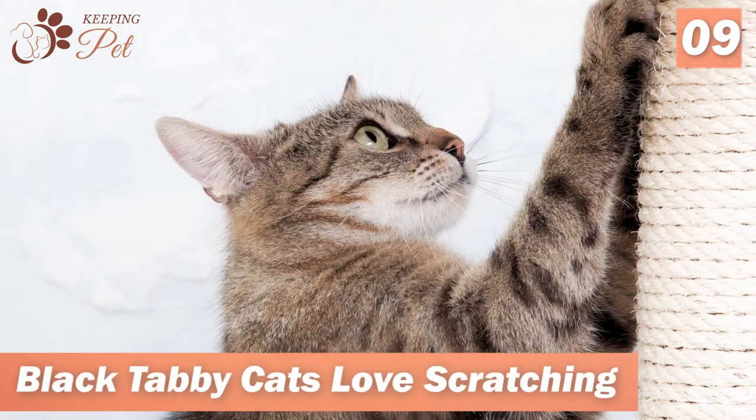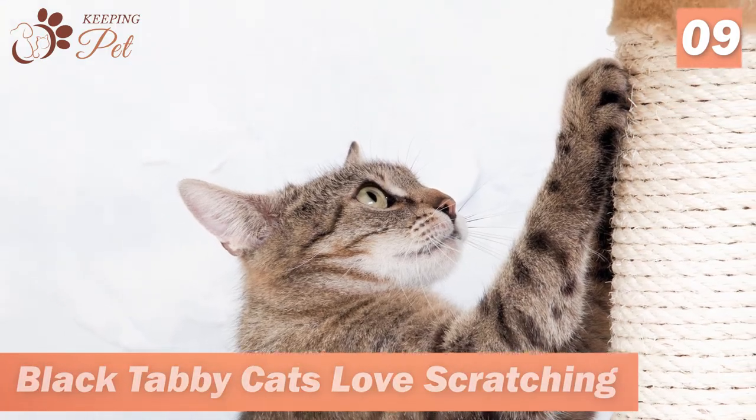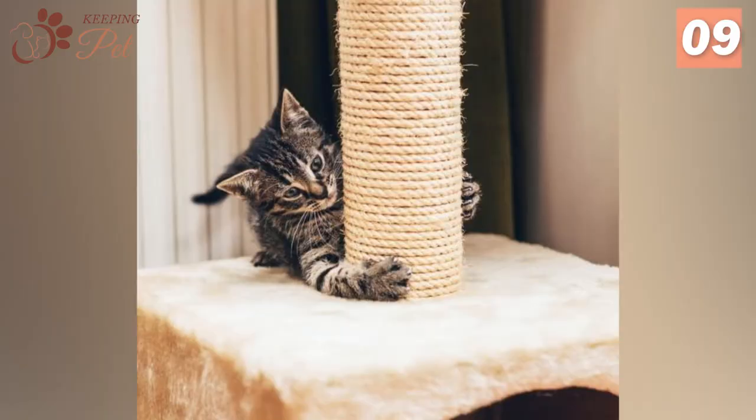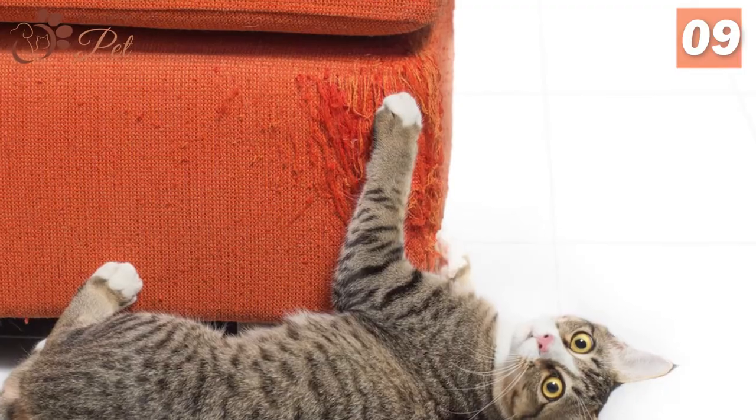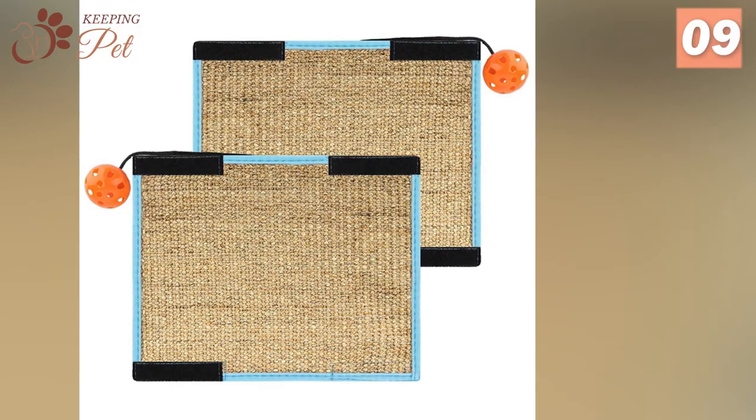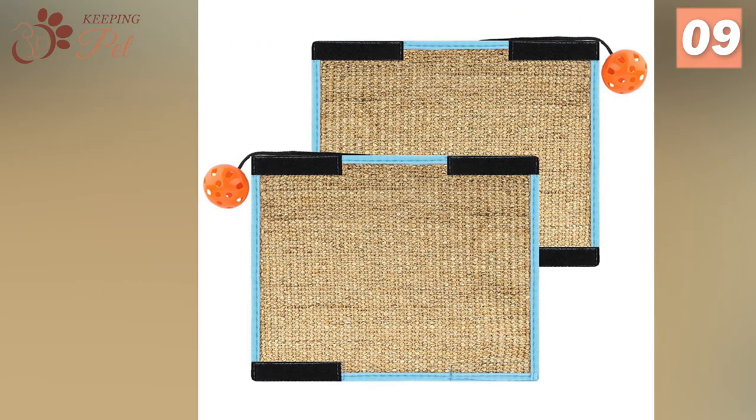Number 9. Black Tabby Cats Love Scratching. Though scratching is a normal instinctive behavior in cats, Tabbies in particular are fierce scratchers and are known to tear up whatever comes their way. So you must provide them with sturdy scratching posts to satiate their scratching urges.